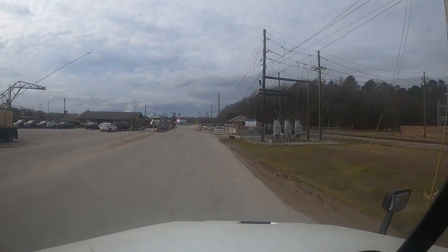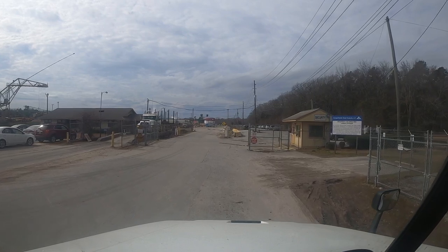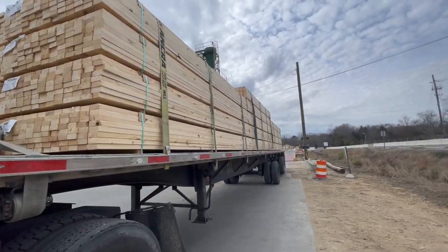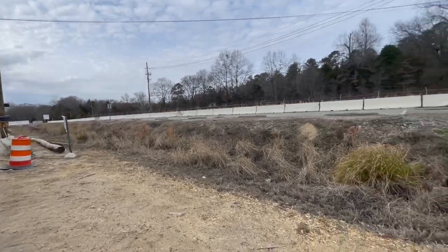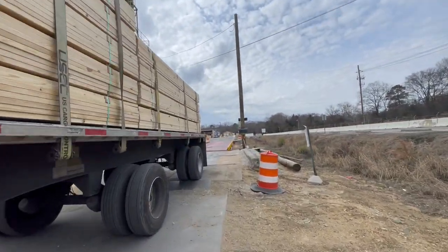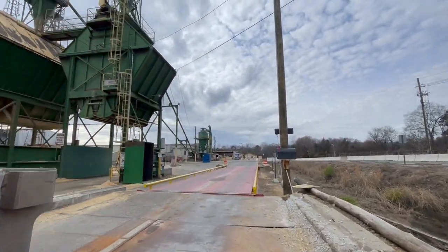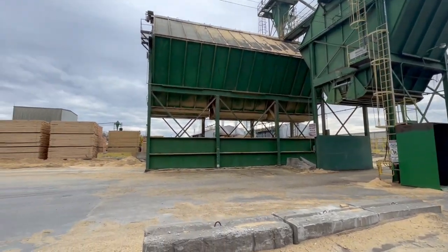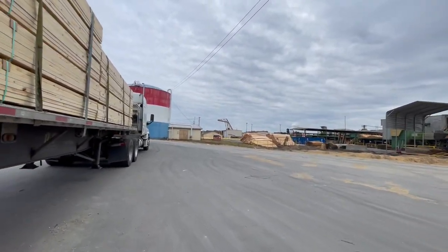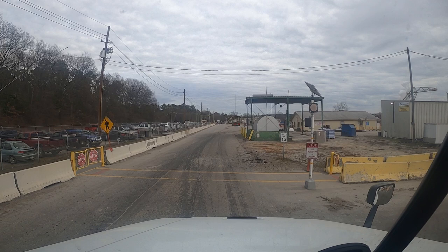North Pacific Boulevard, Prosperity, South Carolina 29127, on the right.